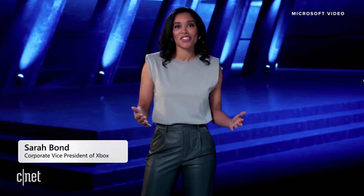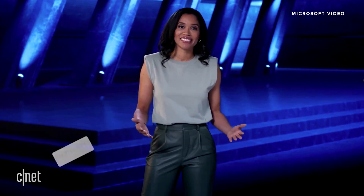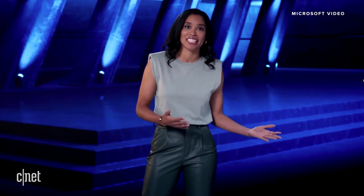I'm thrilled to be here today to share the latest gaming innovations in Windows 11. Gaming has always been fundamental to what Windows is all about. We build Windows to be a magical place where everyone can play, connect, and create.